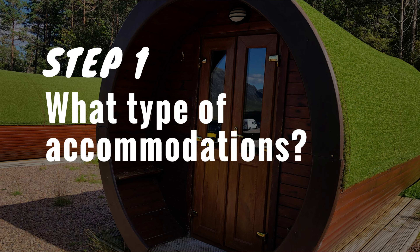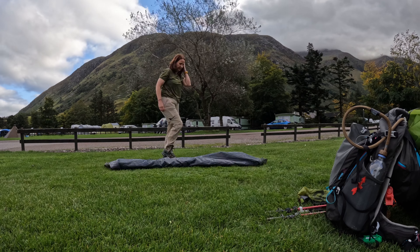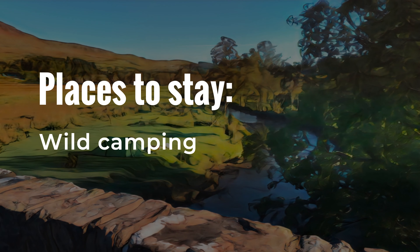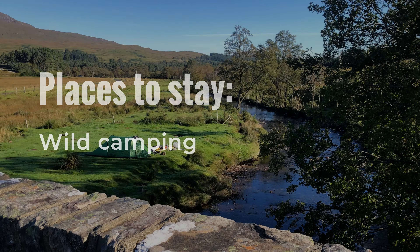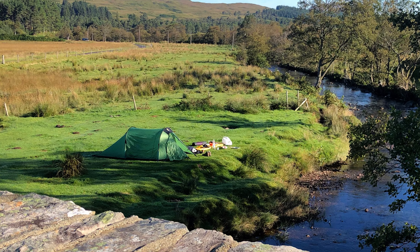Step number one: what kind of accommodations do you want? The first thing you need to decide is what type of places you want to stay in — camping, wild camping, hotels, bunkhouses, or some combination of those things. Wild camping, sometimes called dispersed camping or backcountry camping, is legal almost everywhere in Scotland. There are a few rules around it, but you can set your tent up almost anywhere. If you're going to do that, know and respect the rules and be sure to leave no trace.